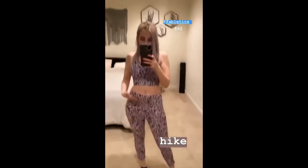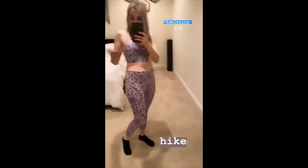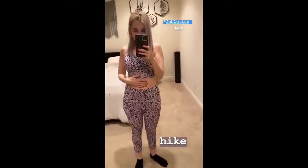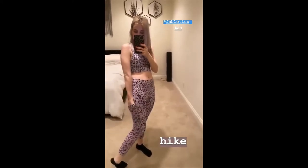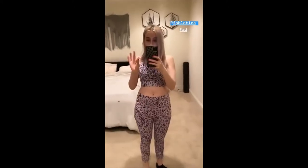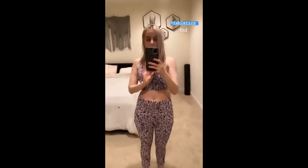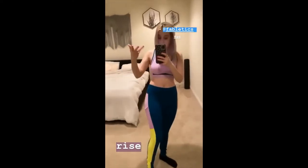Look at how cute this set is, are you kidding? This is Fabletics — obviously this is the hike set. I love the color, I love the pockets. They're great for putting your phone, keys, ID, or whatever. They stay in place, they don't move. Very comfortable, very cute. Love the purple. And another one of my favorites — these are the Powerhold bottoms. Love the pockets, love the colors, love how it fits. I love everything about it honestly.